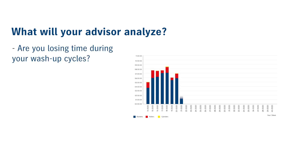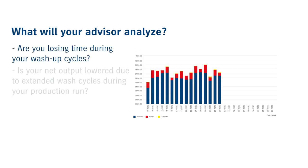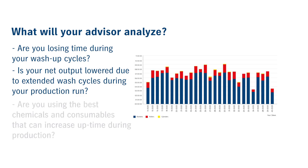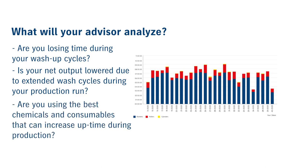Are you losing time during your wash-up cycles? Is your net output lower due to extended wash cycles during your production run? Is your wash system optimized for top production? Are you using the best chemicals and consumables that can increase uptime during production?